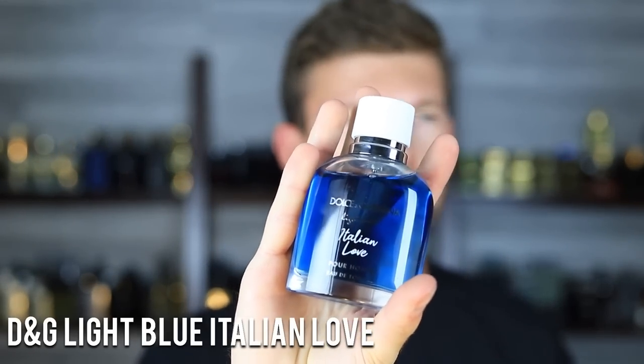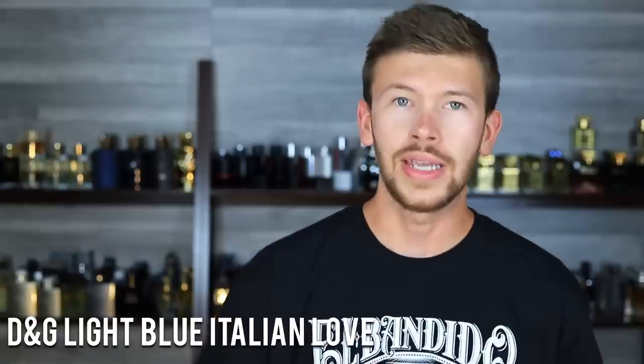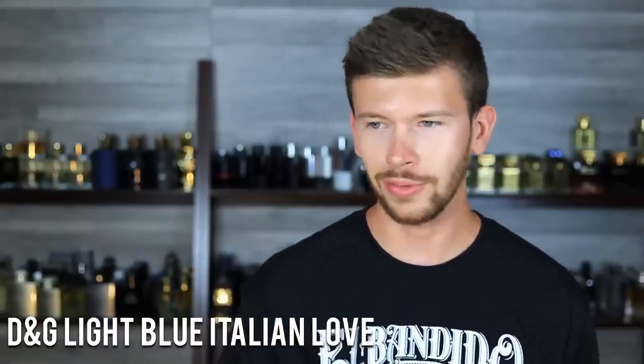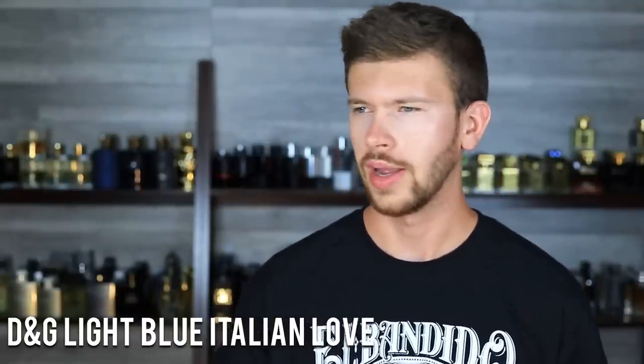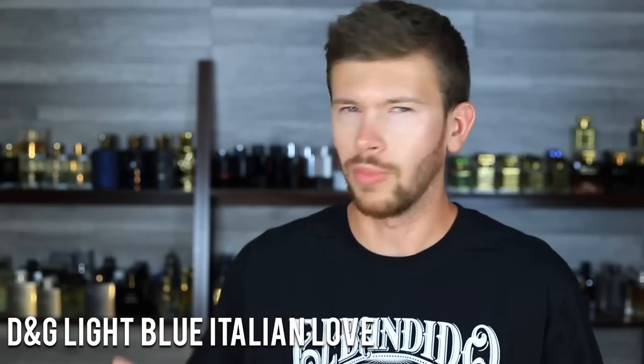Next up, Dolce & Gabbana Light Blue Italian Love. This one has notes of bergamot, grapefruit, musk, violet leaf, ozonic notes, and a little woods and vetiver in the dry down. The main difference between this and Light Blue Forever is that Italian Love introduces more bergamot as a supplemental note to the grapefruit. You still get a lot of grapefruit — it opens up very strong — but the bergamot helps balance it out. In Forever, it's pretty much straight grapefruit right off the top, very rindy and sour, which can be off-putting. This one does a better job of balancing, making it a little more mass-pleasing overall.